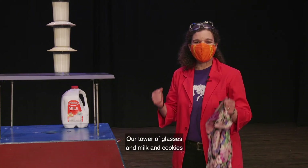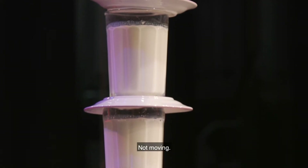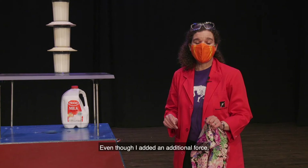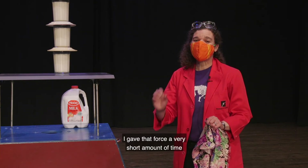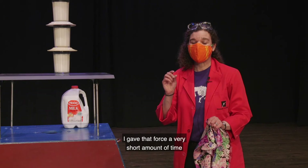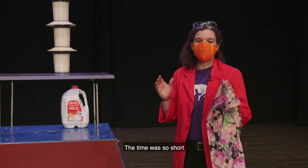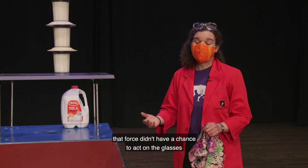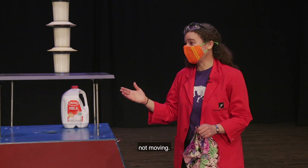Our tower of glasses and milk and cookies remained at rest, not moving. Even though I added an additional force pulling on the tablecloth, I gave that force a very short amount of time to act as I pulled the tablecloth super fast. The time was so short that force didn't have a chance to act on the glasses, and they stayed at rest, not moving.